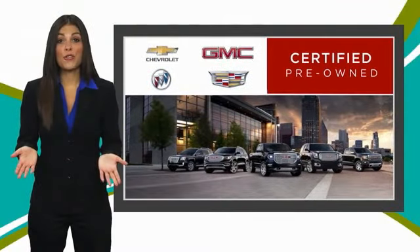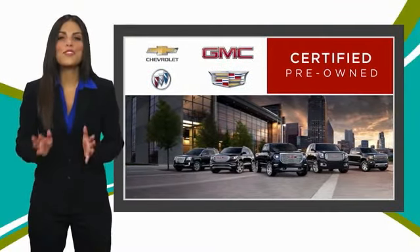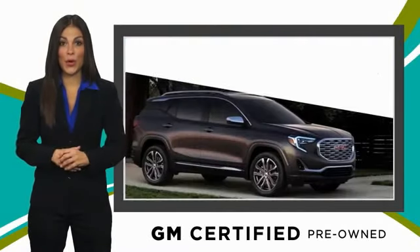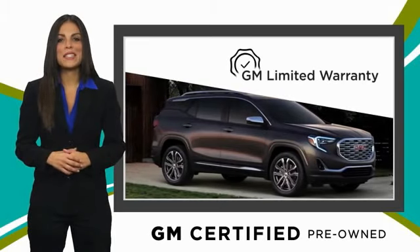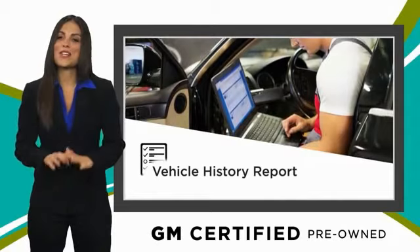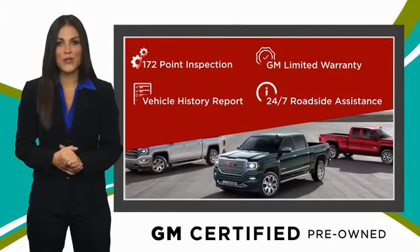A GM Certified Used Vehicle can deliver more satisfaction and certainty than any ordinary used vehicle. With our thorough inspection, GM warranty, free vehicle history report, and more — you can expect it all from a GM Certified Used Vehicle.